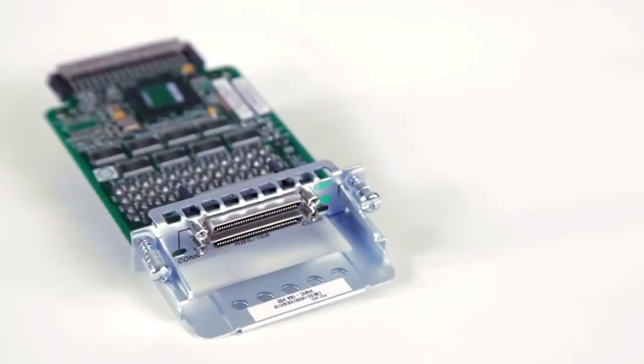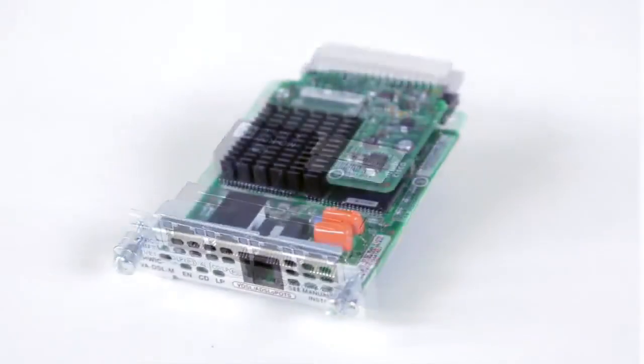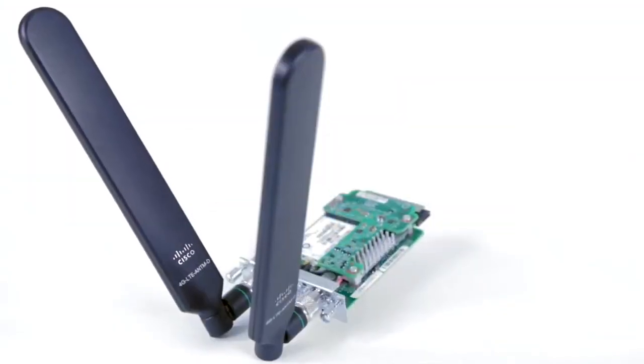Flexibility with a broad range of wired and wireless WAN connectivity, including serial, T1E1, DSL, and 3G or 4G LTE.